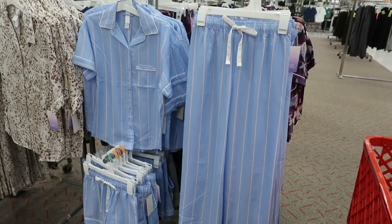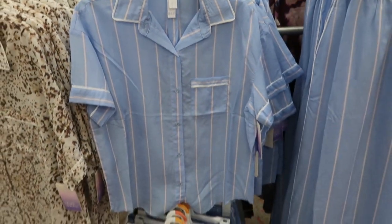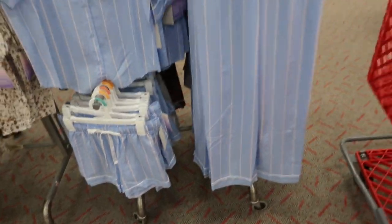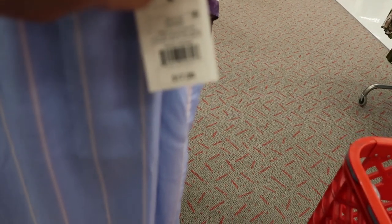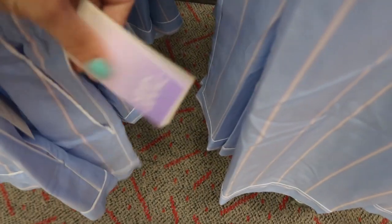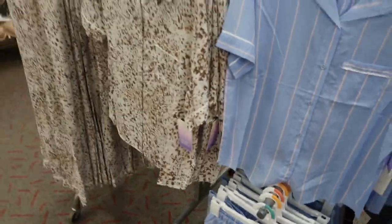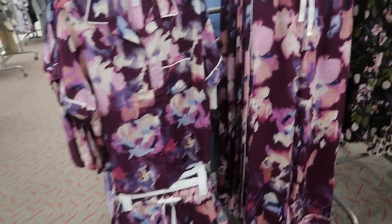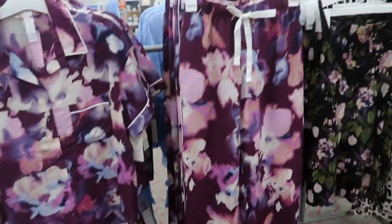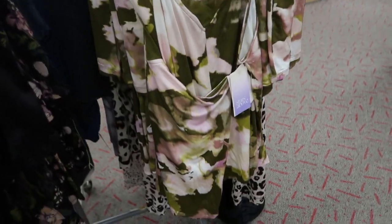There are new pajama sets from Stars Above - a button down top in blue and white stripes with some pink, with matching shorts and matching pants. The pants are $17.99, the top is $14.99, and the shorts are $12.99. They also have it in leopard - that looks new - and a purple floral that looks new too, with the same top, shorts, and pants options. There's also a new tank top and shorts set for $19.99, available in olive as well.